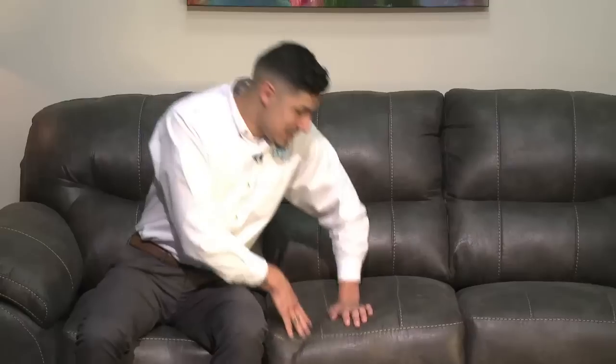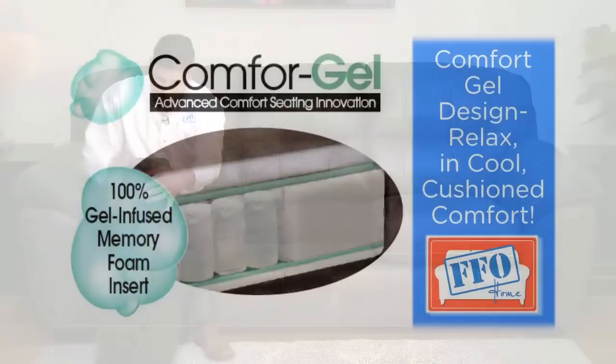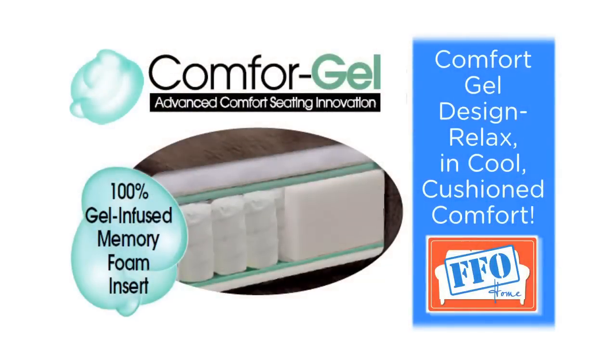It's got a high density foam and a solid steel spring system. Another great feature is the Comfort Joe Cushions — the gel-infused memory foam cushion keeps you cool and it's got mattress quality coils.